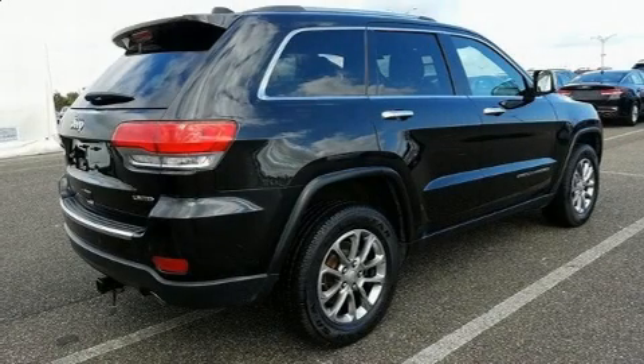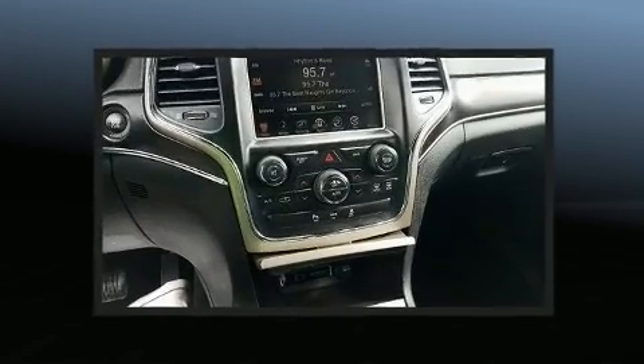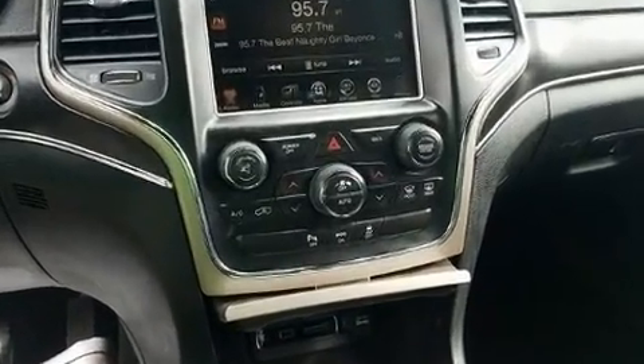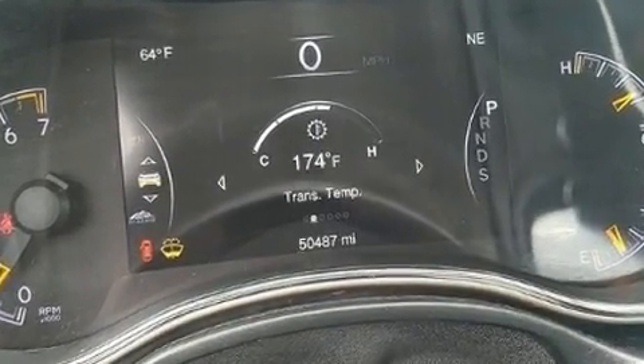You can expect a lot from the 2014 Jeep Grand Cherokee. Smooth gear shifts are achieved thanks to the refined six-cylinder engine, and for added security, dynamic stability control supplements the drivetrain. Four-wheel drive allows you to go places you've only imagined.